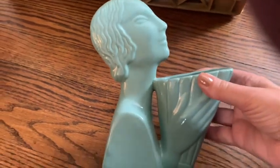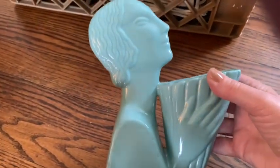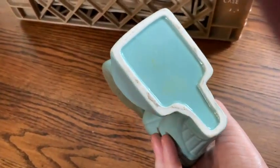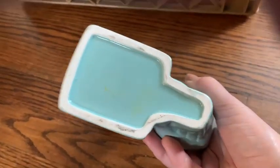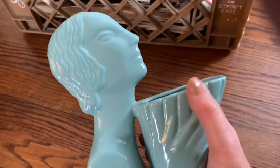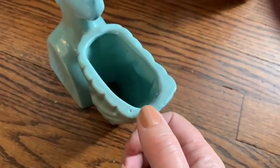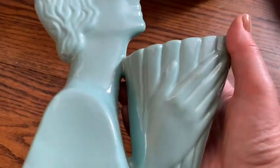He had this fantastic art deco vase or planter that I just think is magnificent. I don't see any markings on it — it looks sort of new. I'm a little bit worried that it's a reproduction, but he really did have a lot of old glassware there. Anyhow, I think she's fantastic, and there is a fatal flaw — she has a tiny, tiny chip right here. So I figured if it didn't sell for a bunch of money, I was going to keep her. I just love this.